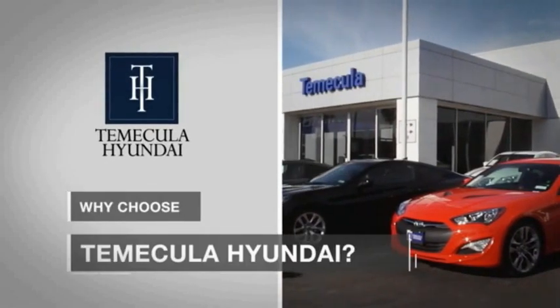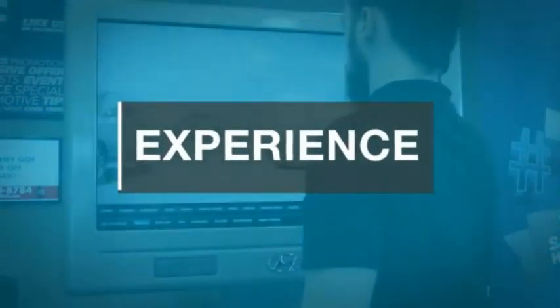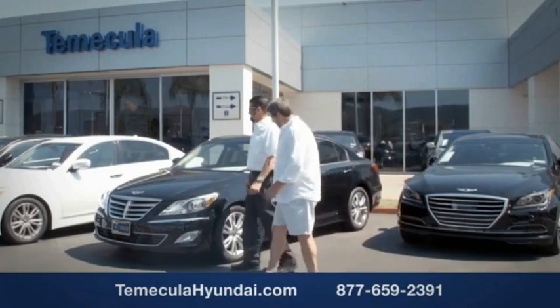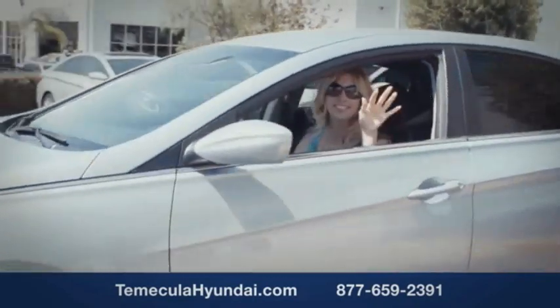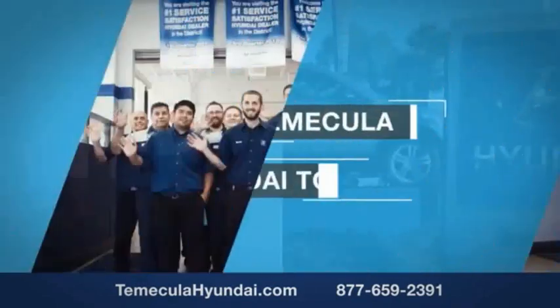Why choose to make it a Hyundai? It's simple — experience. Buying a car is a big financial decision and knowing you're working with a team you can trust is important. We want you to know that customer satisfaction is our top priority. You want to work with a team that has integrity and passion. You want to buy from people you can trust. Shop at Tomaculca Hyundai today.